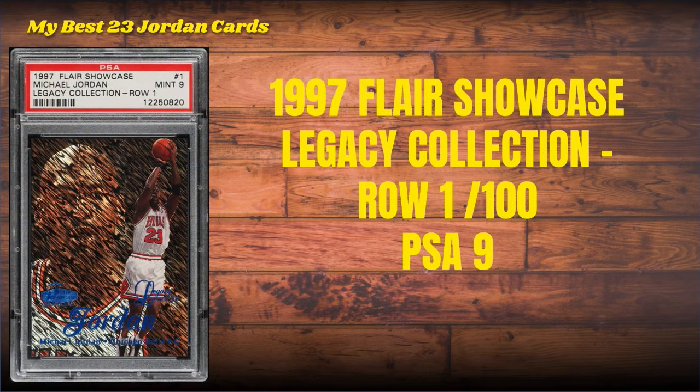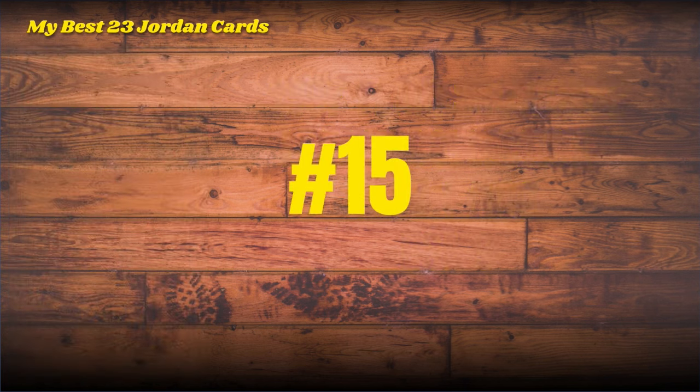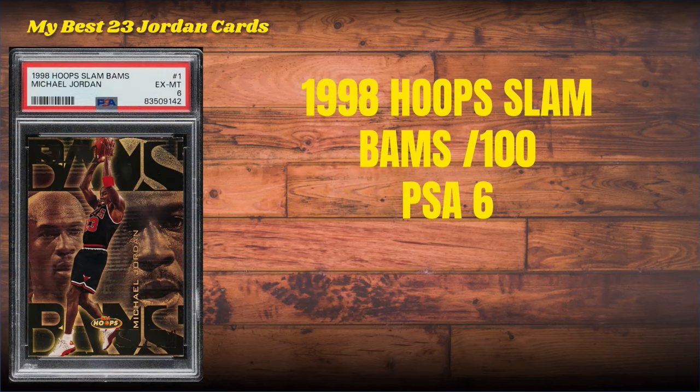Number 16: the first of a few Legacy Collections — the 1997 Flair Showcase Legacy Collection Row One. This card is serial numbered to 100. This is a sasquatch amongst sasquatches. I recently picked this up — it's the most recent tier one Michael Jordan card I've acquired, from the great Jesse Craig with Acquire. Wonderful company, wonderful gentlemen — Brock and Jesse, if you ever have a chance to do business with them.